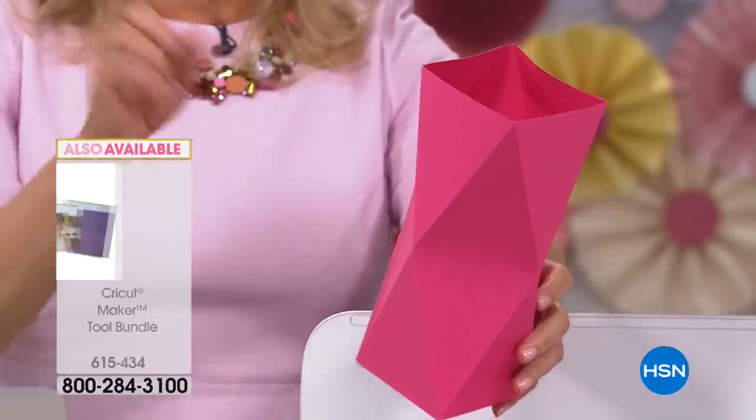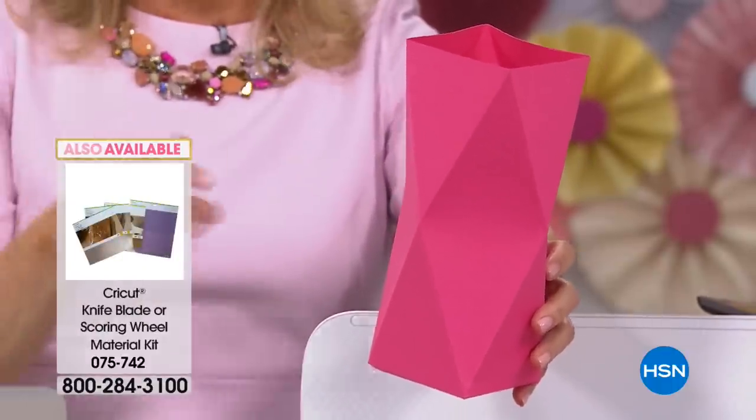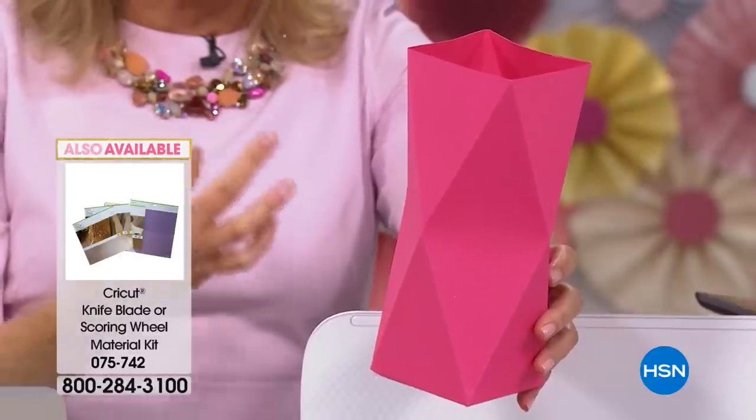Math was my thing once upon a time — not anymore. But I don't have to be a math wizard. I just want to make something amazingly cool, and the Cricut Maker allows me to do that.